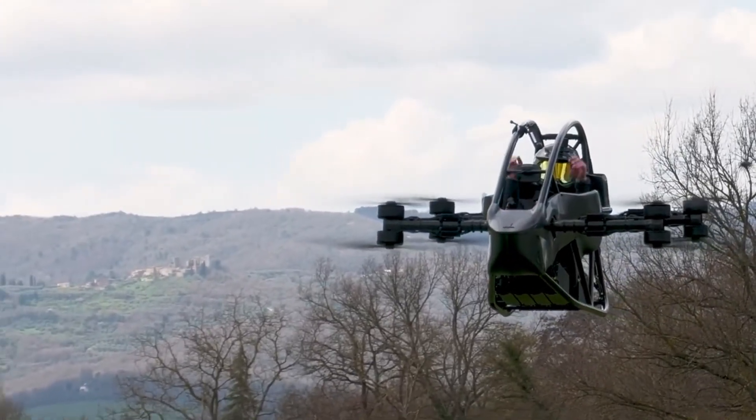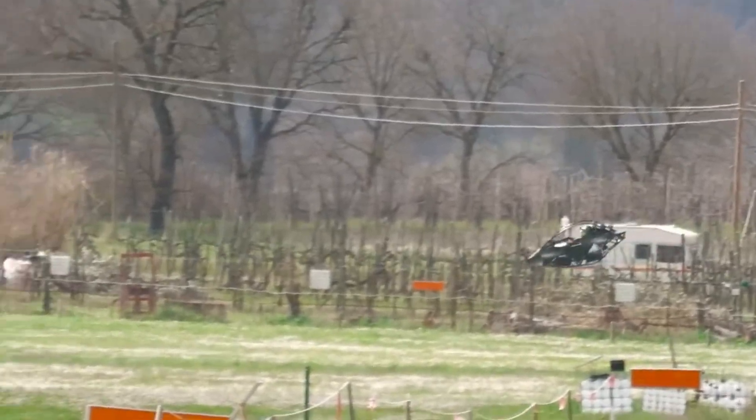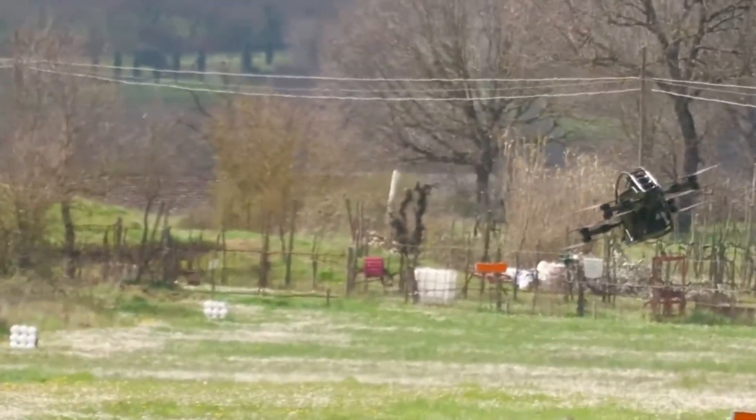It supports users up to 95 kilograms, blending thrill and practicality with a focus on safety. Priced at $128,000, the Jetson One reimagines personal transport by turning the dream of everyday flight into a ready-for-take-off reality.